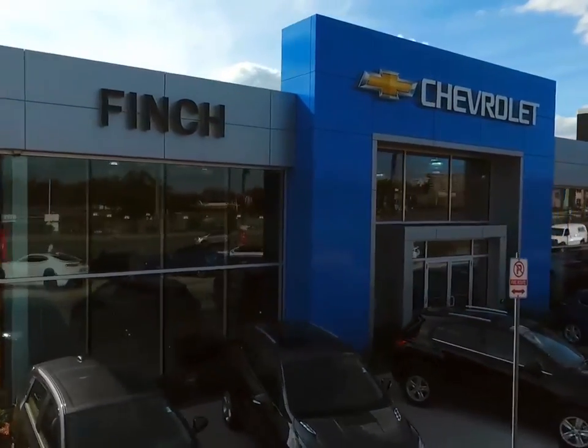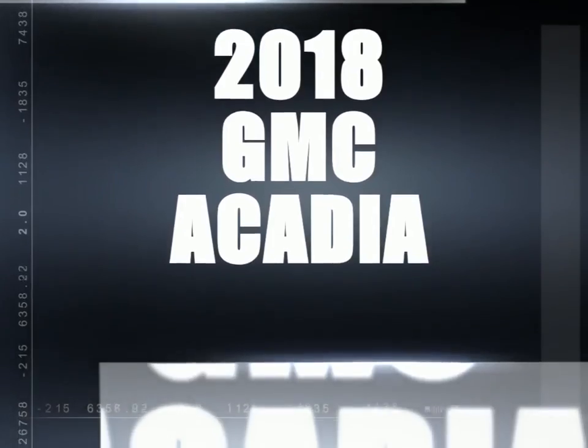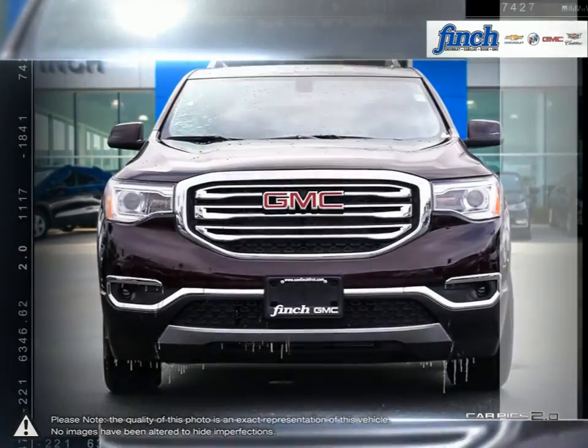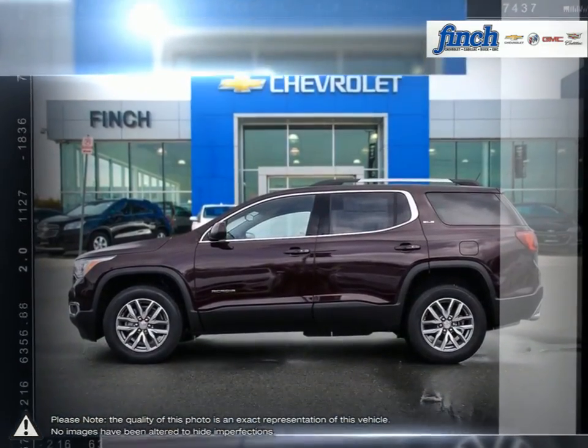Welcome to Finch Chevrolet. Today we're looking at a 2018 GMC Acadia. More style, more technology, more capability and even a few pleasant surprises. You'll find it all in the Acadia luxury crossover SUV.